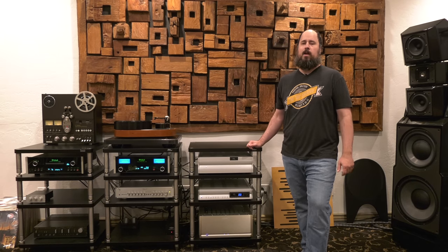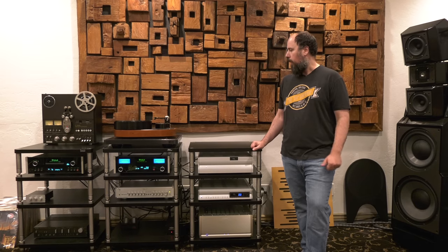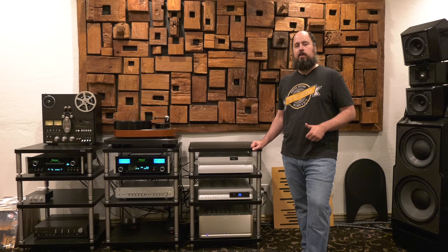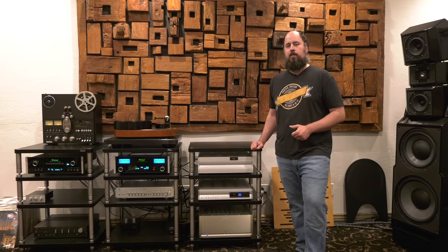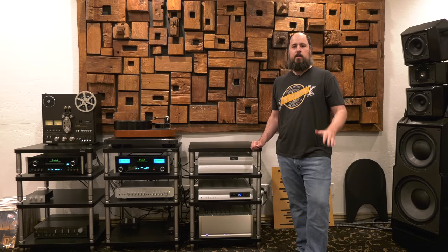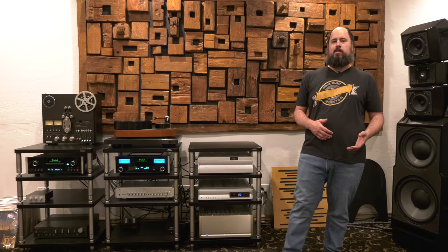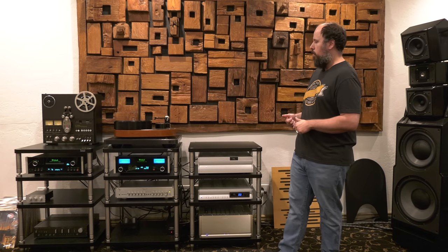I was looking to update a lot of stuff. When I got the Wilsons, it kind of made me want to ratchet the system completely up. Still not completely there. I think with audiophiles in general, if you're really into this, I don't know if you're ever totally done. You get an upgrade in your system that shows other weaknesses, and then you start upgrading again. It's a vicious cycle. It never ends.